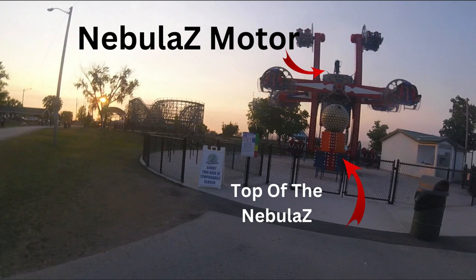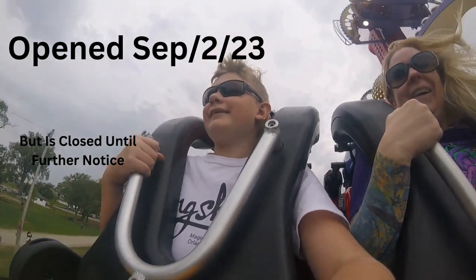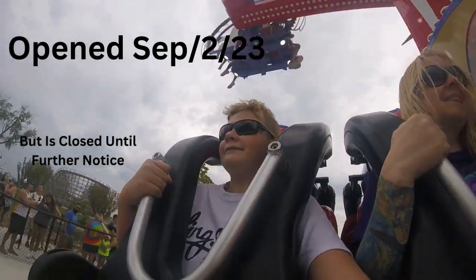So if you don't know, the Nebula Z was built last year and opened on September 2nd, 2023. But the ride has had a lot of problems, like not opening at the start of the season, being closed a lot, and being in parts as we speak.